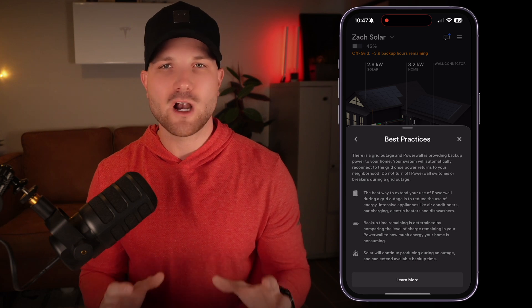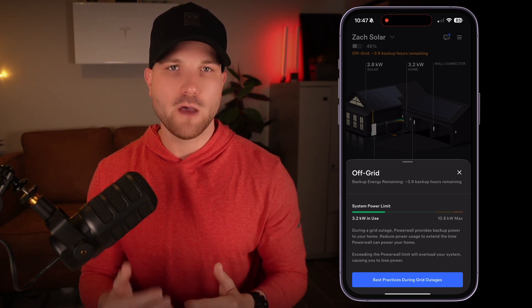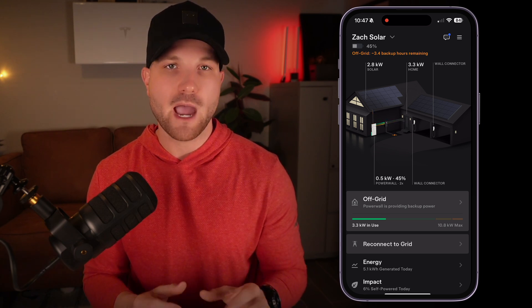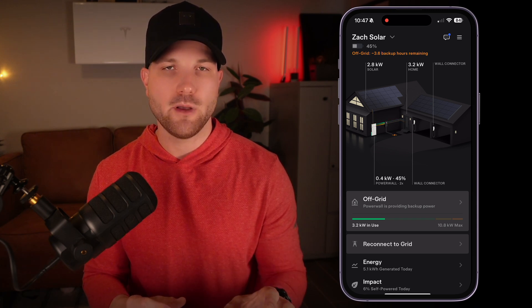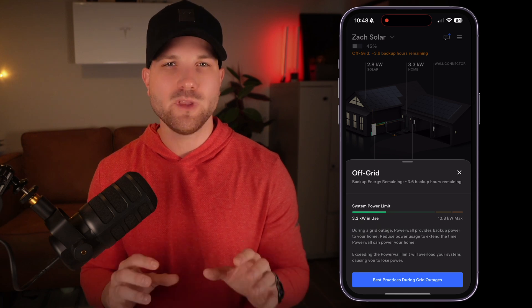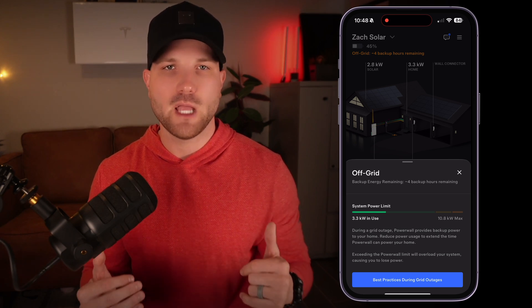The app gives you best practices during an outage, which can be summed up in two words: reduce consumption. If you start stacking too many loads during an outage, you'll see that power meter start to increase. Keep in mind, when you're using the go off grid feature and you have partial home backup like me, everything in your home will still operate, but the Powerwall will only supply power to your backed-up loads, while the grid will power your non-backed-up loads. The app will only calculate energy drawn from your backed-up loads towards its power meter and energy estimates, giving you a more accurate simulation. If you have every single load in your home backed up, this caveat doesn't apply to you.